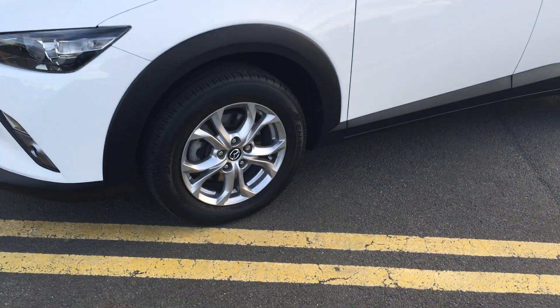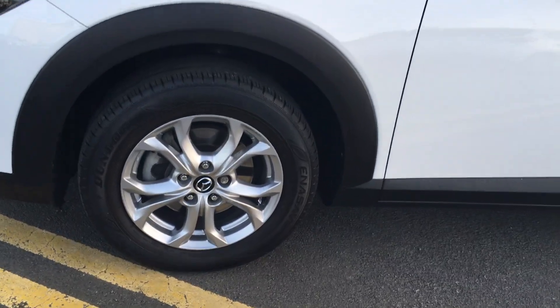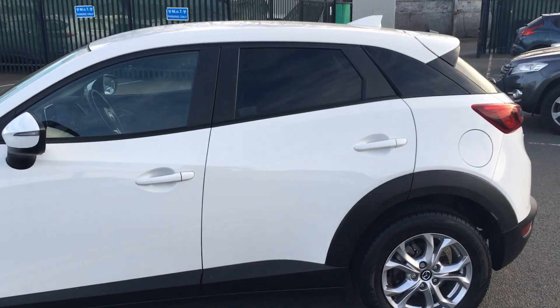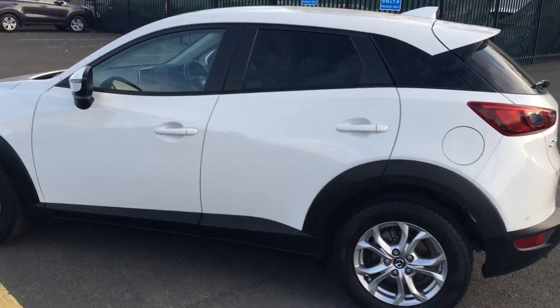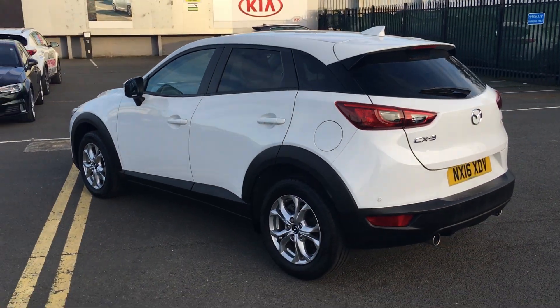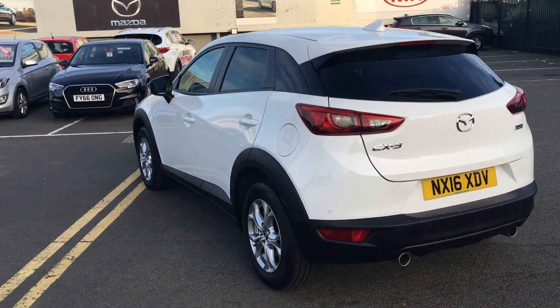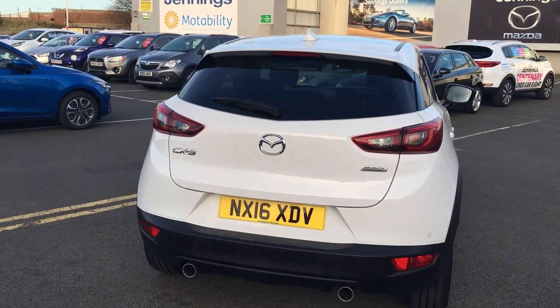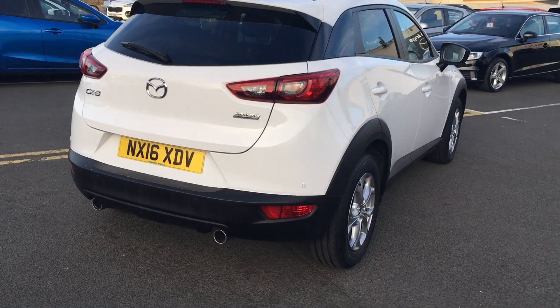As you can see, this car has 16-inch alloy wheels and it's finished in white. You also have rear privacy glass which really sets off the sporty look of this particular vehicle. Paired alongside the sharkfin aerial, the dual exhaust at the rear of the car really makes this car stand out.